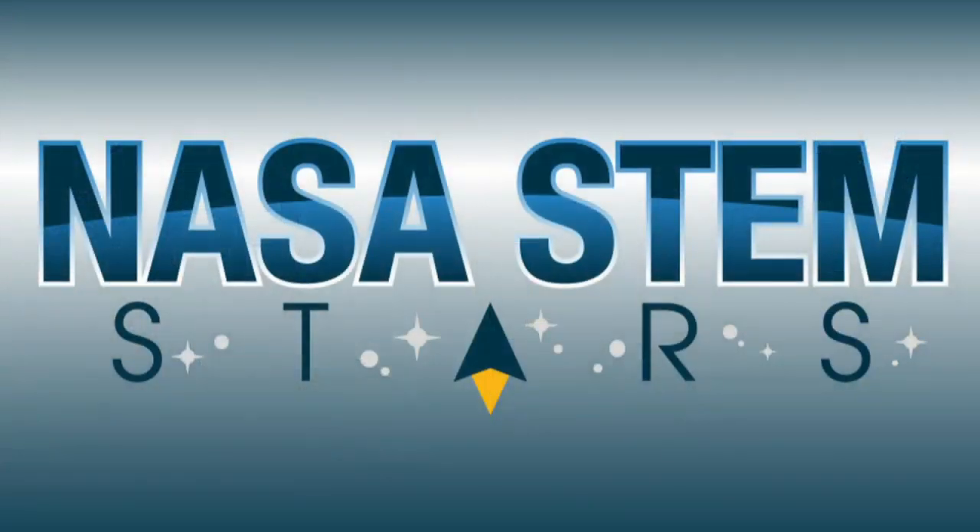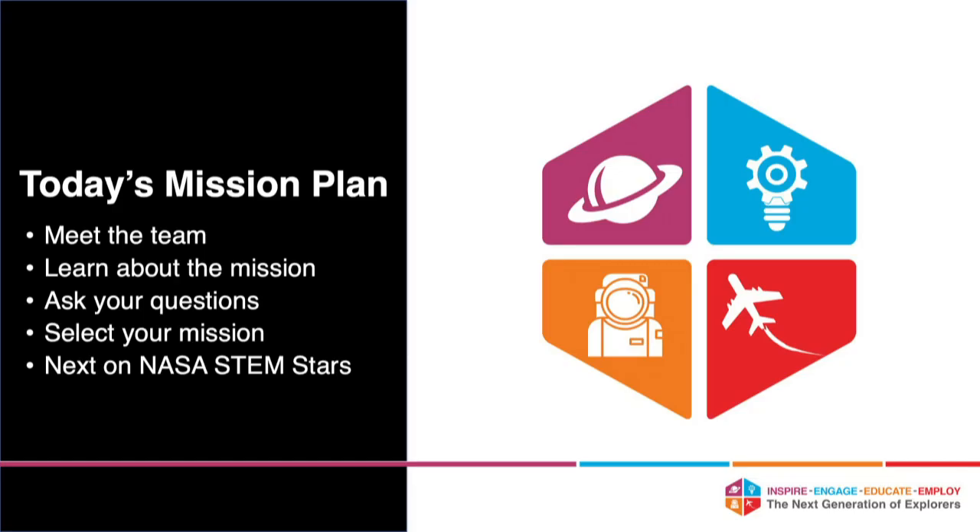Hello and welcome to NASA STEM Stars, where students connect firsthand with NASA scientists, engineers, and innovators to learn about NASA missions, career paths, and opportunities. Today's topic is CubeSats, or microsatellites about the size of a loaf of bread or even a shoebox. I'm your host, David Alexander, from the Armstrong Flight Research Center.